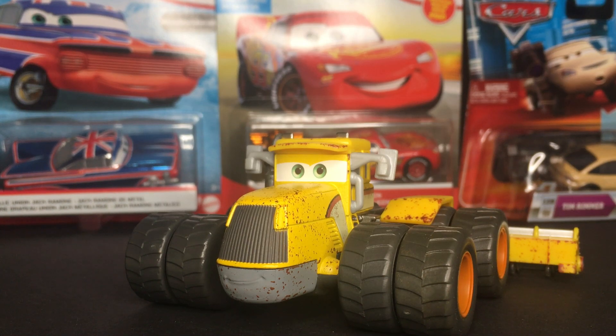Hey guys, what is up? Welcome back to another Disney Pixar Cars video on my channel. I hope you guys are having a fantastic day.